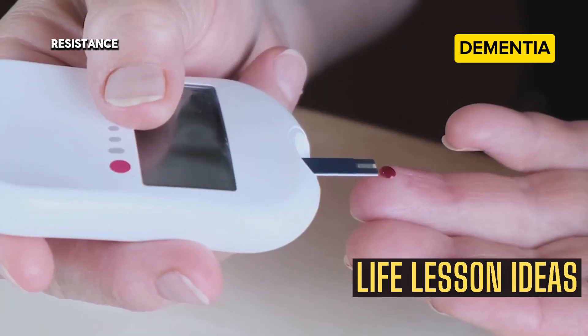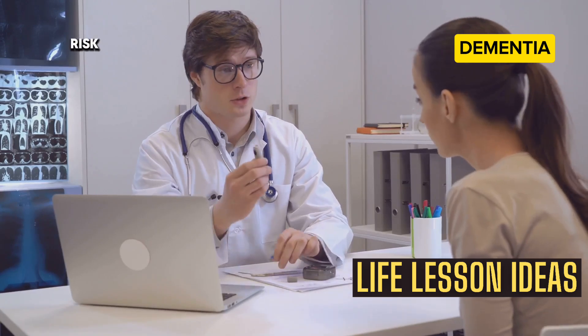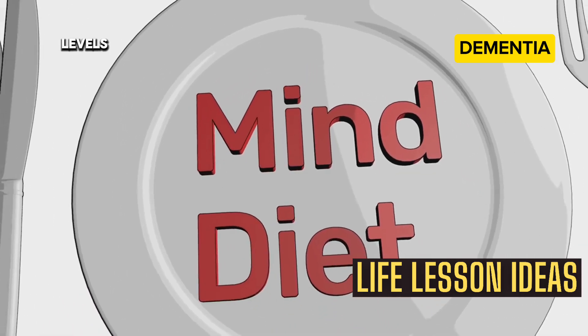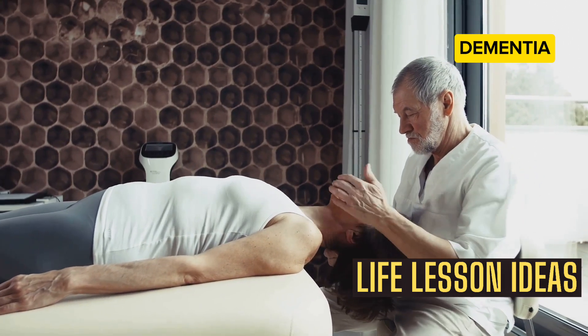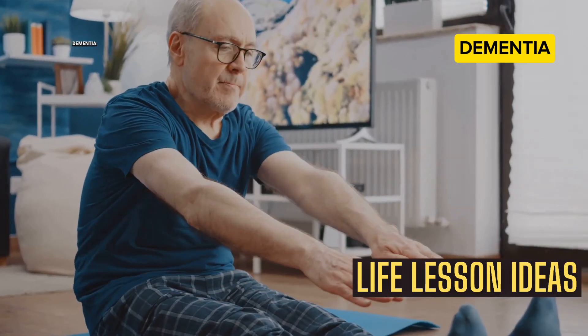Managing insulin resistance is another critical aspect of brain health. Insulin resistance is linked to an increased risk of dementia. Maintaining a healthy weight and controlling blood sugar levels can help reduce this risk. By adopting a holistic approach to health, we can create a protective environment for our brains, potentially lowering the risk of developing dementia.